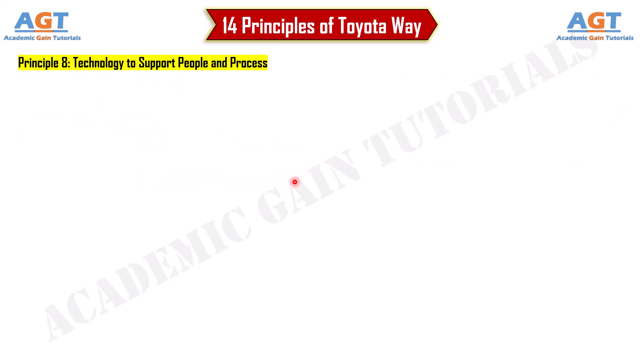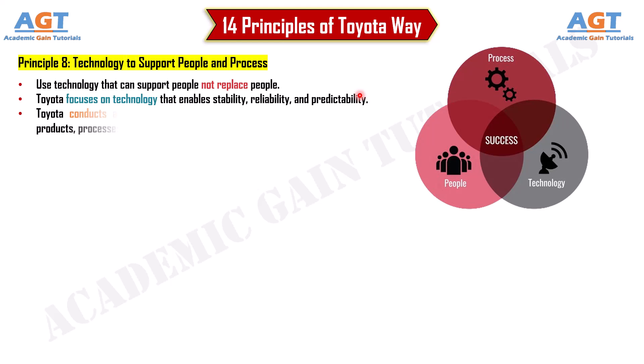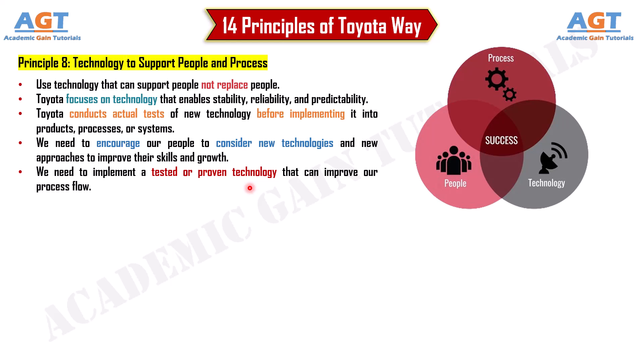Principle 8: Technology to support people and process. Use technology that supports people, not replaces them. Toyota focuses on technology that enables stability, reliability, and predictability, and conducts actual tests of new technology before implementing it into products, processes, or systems. We need to encourage our people to consider new technologies to improve their skills, and implement proven technology that can improve our process flow.